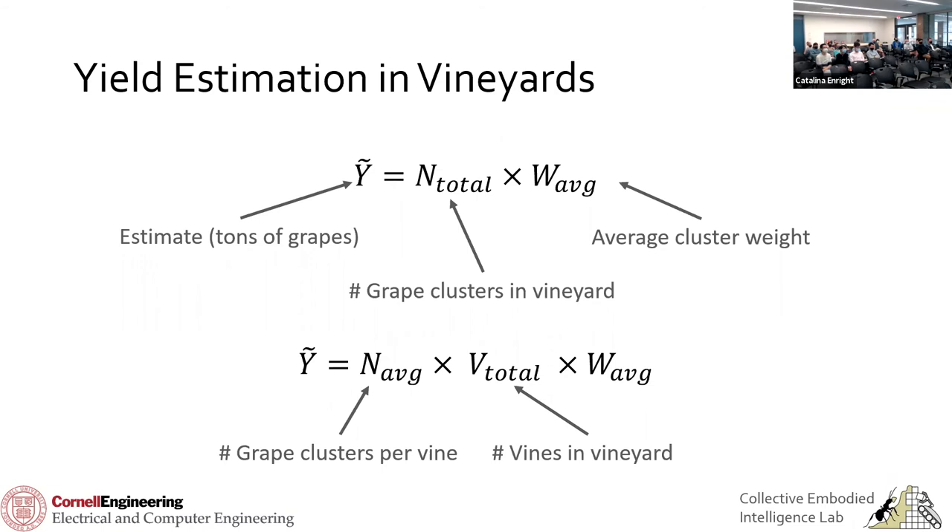To clarify what our comparison was against: we weren't comparing our estimates against total yield weight. We attempted to calculate the cluster count number at the beginning of the season, then precisely counted that same number during harvest — cutting off each cluster by hand and counting it. So our ground truth was the harvest cluster count, not the weight term of the yield equation.